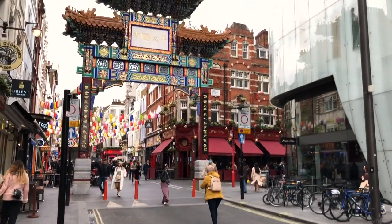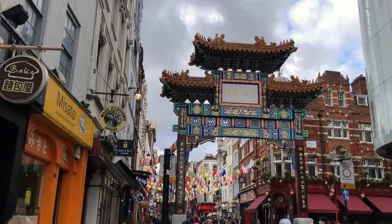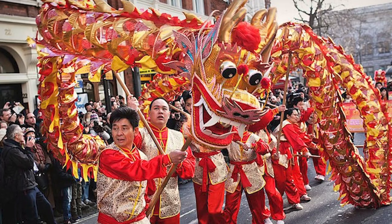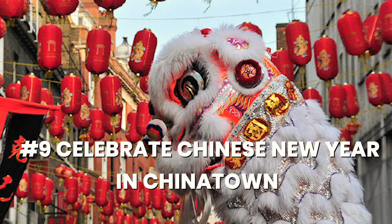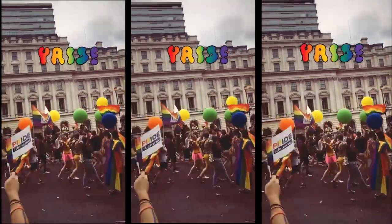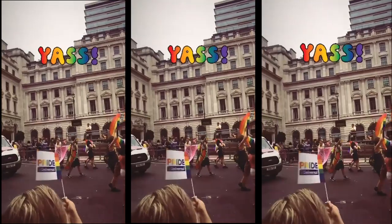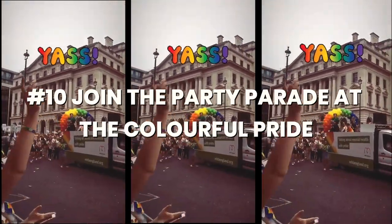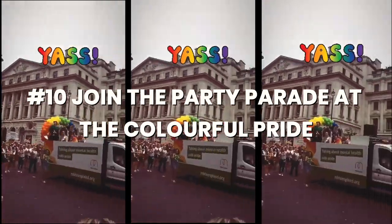A total must for me is visiting Chinatown — I have already made two videos about it. If you come around January or February you can go and see the Chinese New Year celebrations, which is actually the biggest such event organized outside of China. And if you're in London in June, you can also join the party at the colorful Pride in London parade.